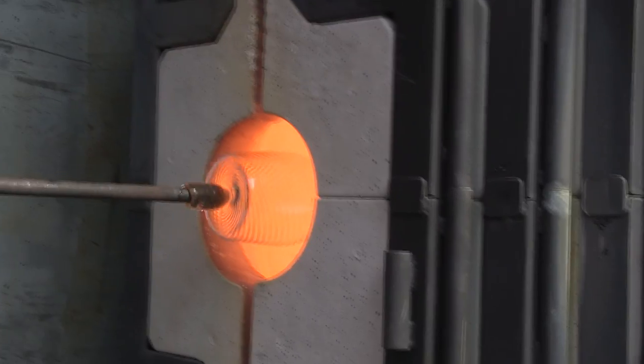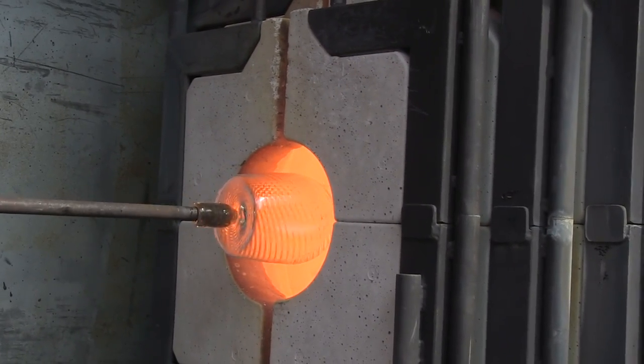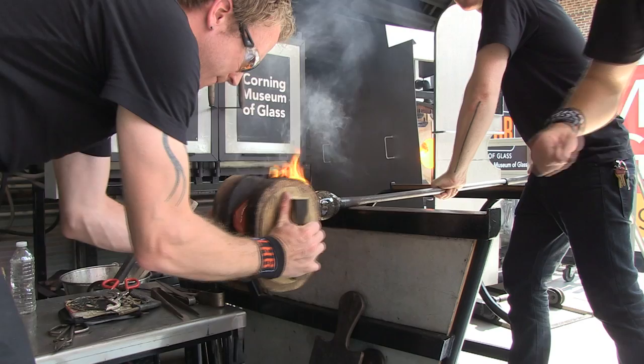Sand, soda, crushed limestone. We heat it up to 2,100 degrees Fahrenheit. That primal attraction to molten glass, almost like liquid fire.